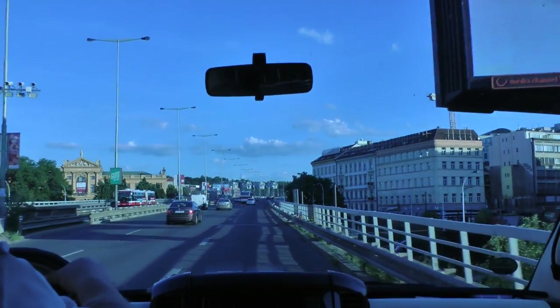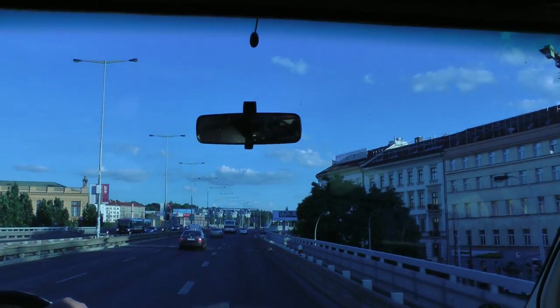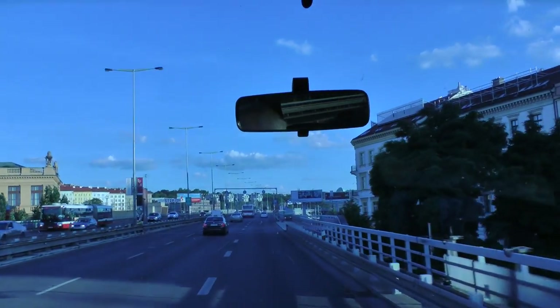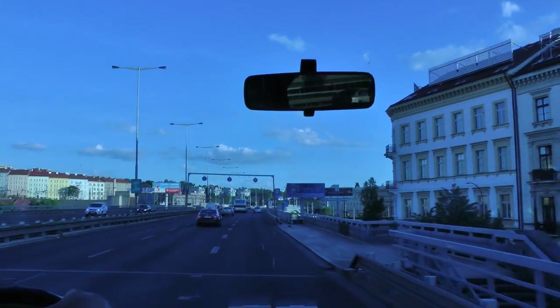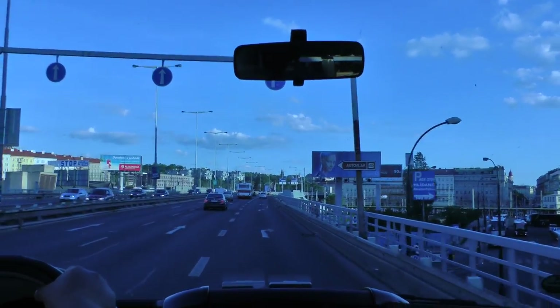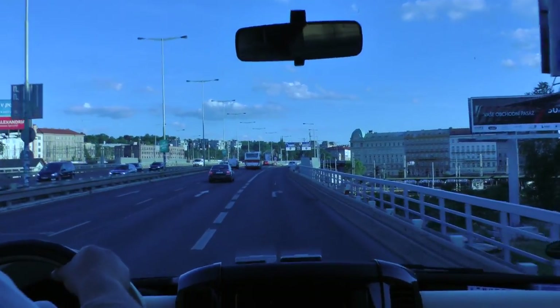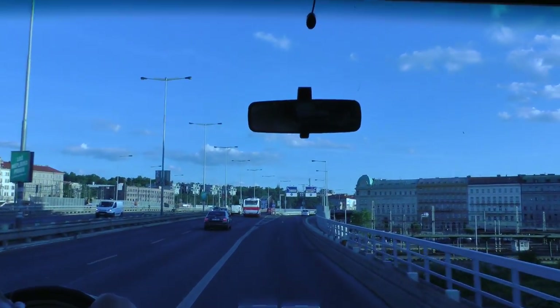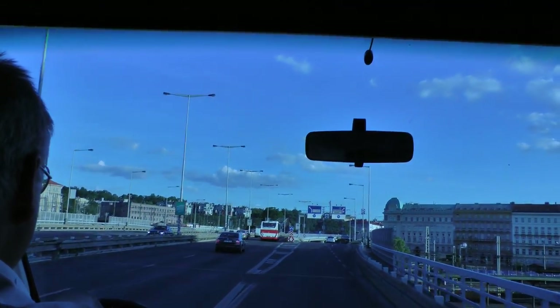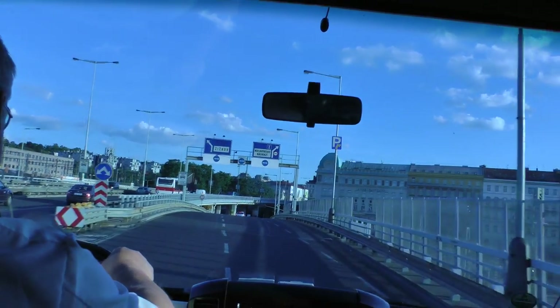We'll be getting off the bus just about two or three times. If anyone doesn't want to get out of the bus, of course, we have the choice to stay on the bus. We'll have three stops where you can get out. You can see now the tower on your left — it's coming now on the left-hand side in the part of the town called Vinohrady and Žižkov.